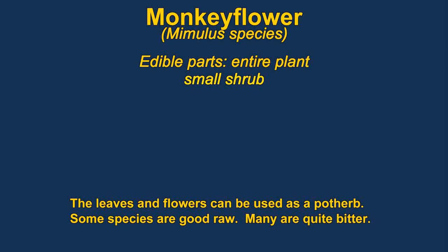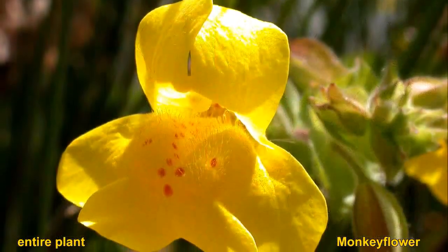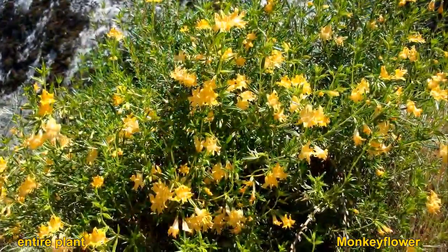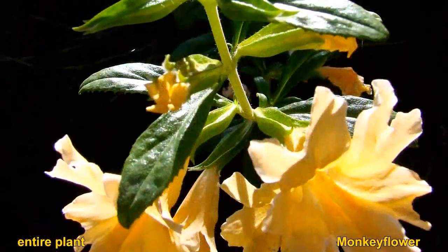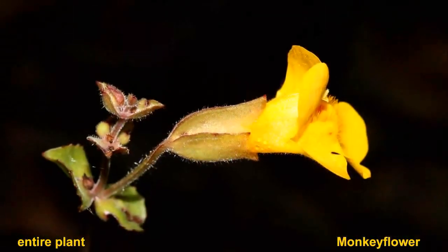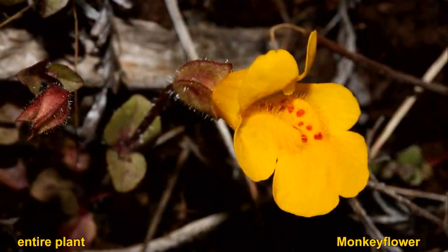Monkey flowers are a very widespread group of plants. They all have edible leaves, but some of them are pretty bitter. Some grow in very dry chaparral-like areas, while others are semi-aquatic. Monkey flowers tend to concentrate sodium chloride and other salts in their tissues, so they have been used as a salt substitute. They grow very prolifically in Southern California.